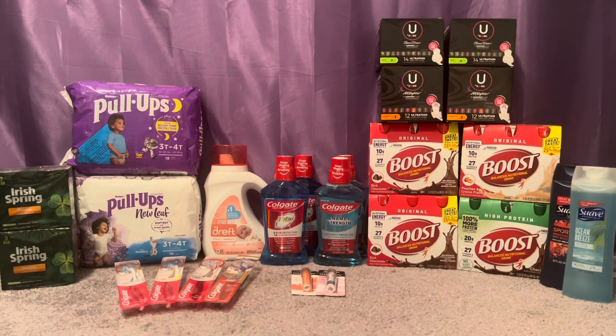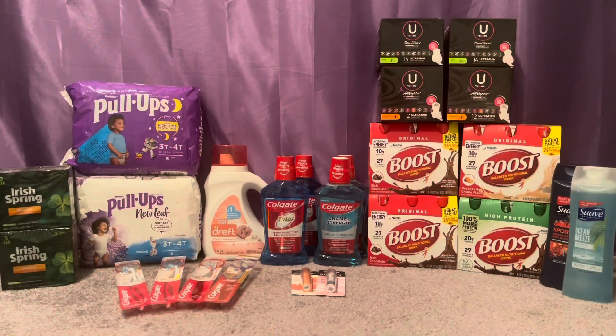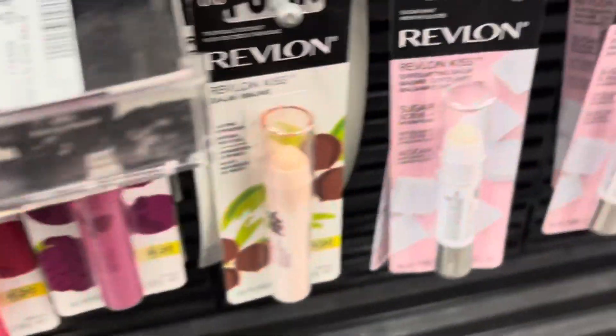Moving right along to my second transaction, I did the Revlon deal. Revlon is buy two, get $5, or buy three, get $7, limit of seven. I got two. The prices at the store haven't been updated — when I went to the register I noticed they were a little bit higher. I picked up two Revlon Kiss Bomb lip products: one at $6.79 — I thought it was $6.49 — and one at $5.79, which I thought was $5.49. Two totaled me $12.58.